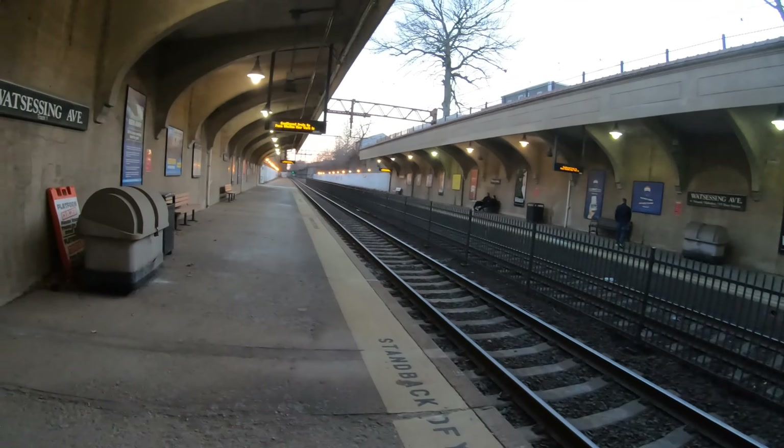Watsessing — this is what I mean by the area. Look, this is all new construction here. Pretty nice. The Grove at Watsessing. So you can actually come over here and look down at the station from up above.